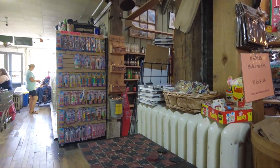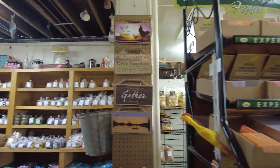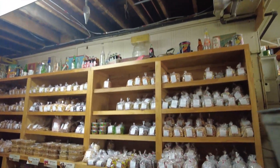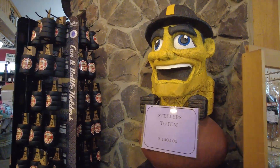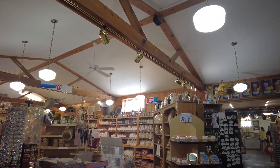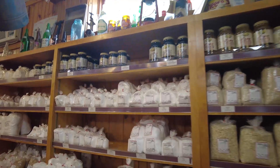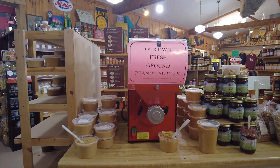You can come and play checkers. They have homemade soaps, and this is an old country store where you can get groceries, all kinds of trinkets, fresh Amish bread, and jellies. You can even come and grind your own peanut butter.